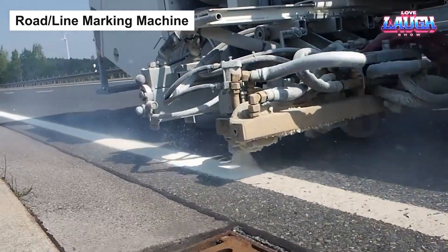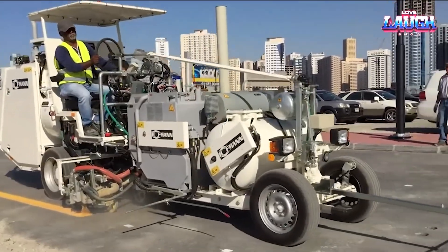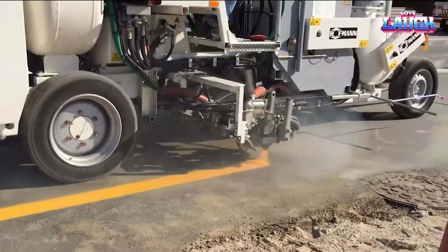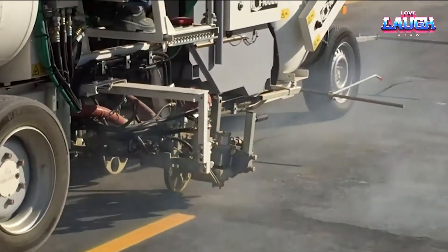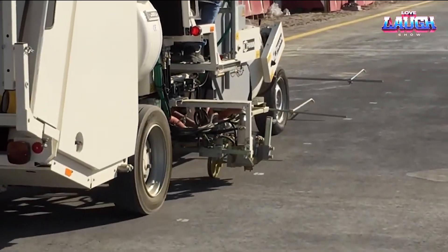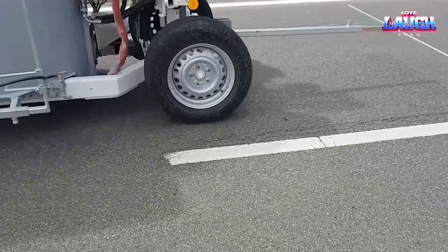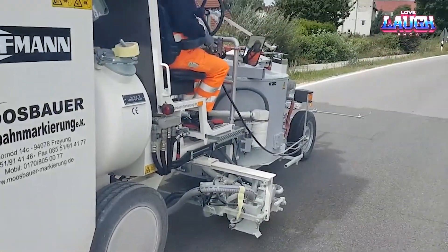Road line marking machine: precision meets productivity with the Hoffman H33 road marking machine. Engineered for efficiency, this machine excels in line marking applications, leaving behind crisp, straight lines. Powered by a robust 33 HP engine and an advanced spraying system, it ensures a consistently high-quality finish at variable speeds. Designed with the operator in mind, its user-friendly controls and comfortable seat enhance ease of use. With its high-capacity paint tank and adjustable line width feature, the Hoffman H33 stands as an exemplar of craftsmanship in road marking machinery.